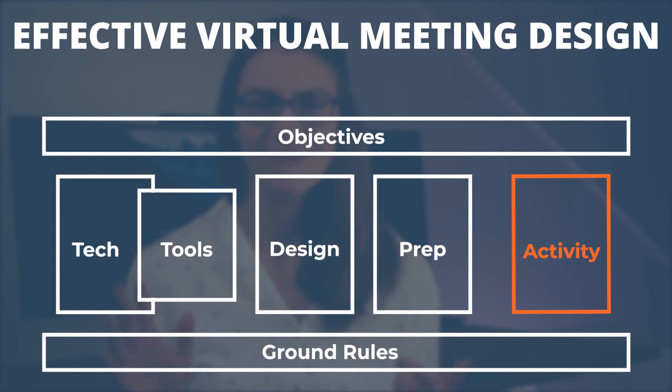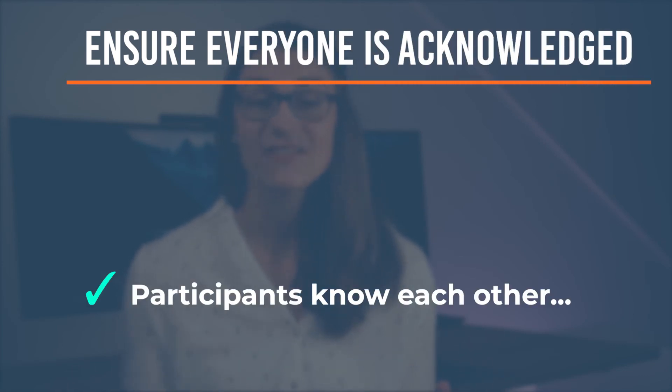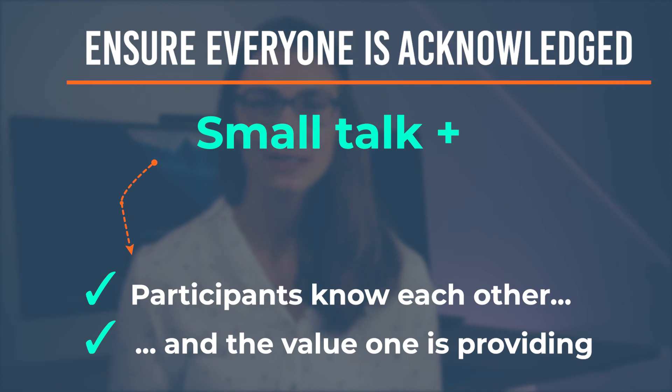Finally, tip number seven and, in my opinion, the most crucial one: participant engagement. What is a meeting if only one person speaks? That's a monologue, not a meeting. To get a common understanding and achieve your goals, make sure everyone is acknowledged and knows each other and the value they bring to the table. It might even be worth allowing for some small talk at the beginning and spending enough time on introductions, so people can familiarize themselves and reduce potential doubts towards others.